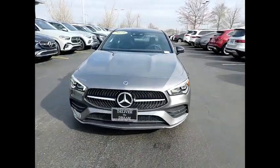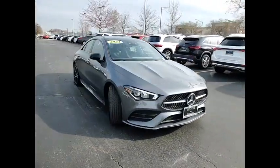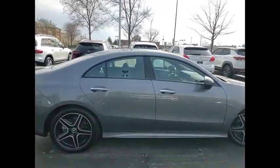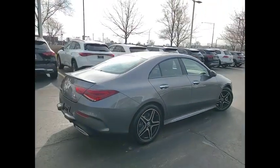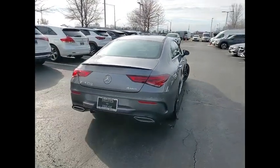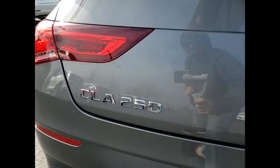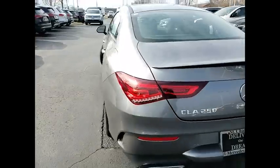Looking for the right vehicle? Check out the 2023 CLA. The CLA comes with impressive handling, excellence and luxury interiors. It has amazingly sleek lines, which also reduces the coefficient drag to minimal and making it very aerodynamic.